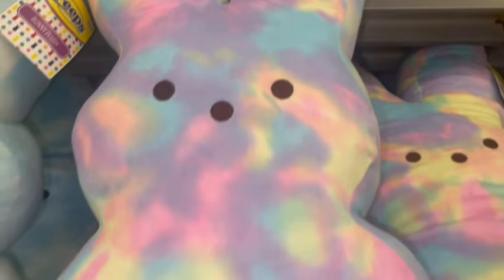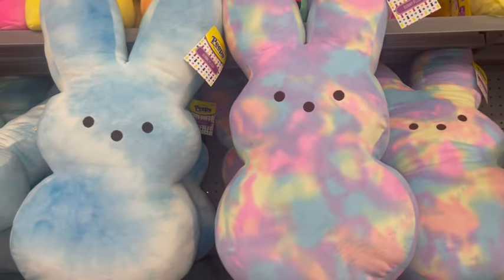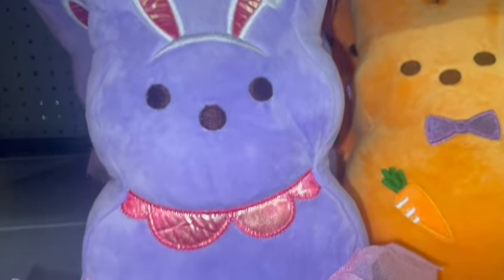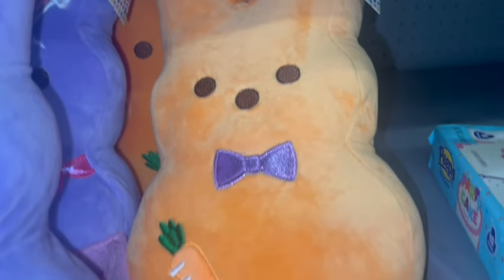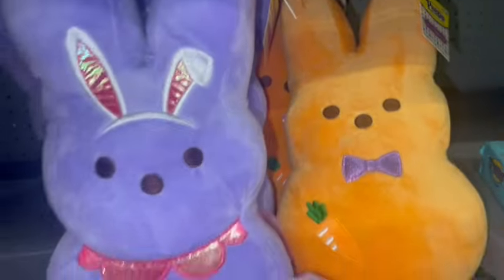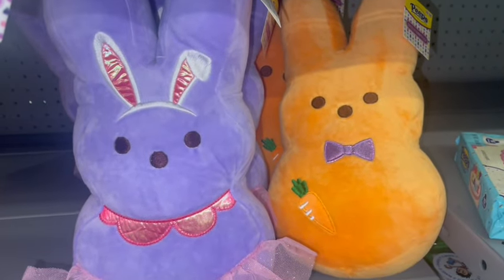There's a cotton candy blue tie-dyed large Peeps plushie, and a pastel rainbow cotton candy plush Peeps bunny. They also have a little purple one from last year with little Easter bunny ears and a pink skirt, and a little orange one. They're tagged at $9.98 each — kind of medium sized.